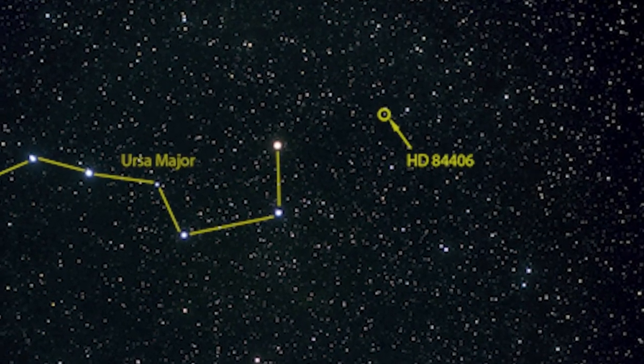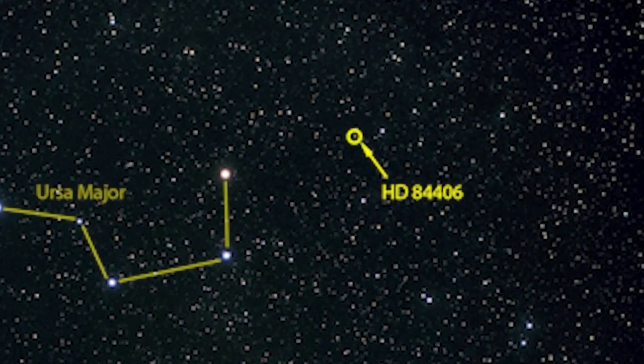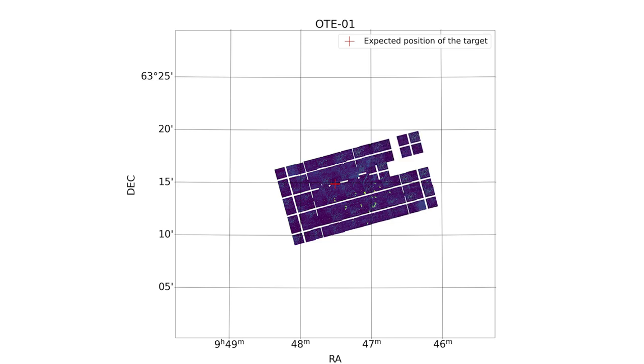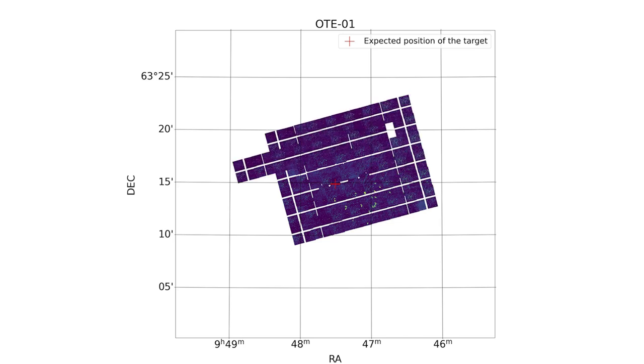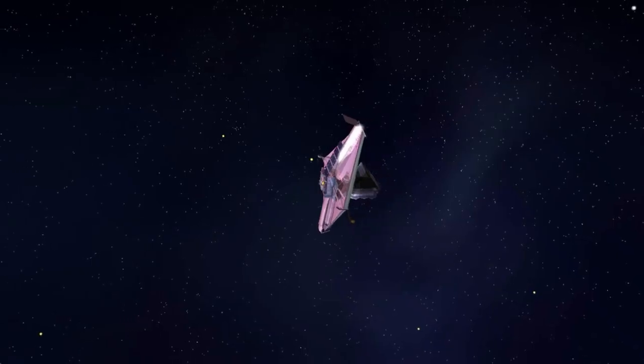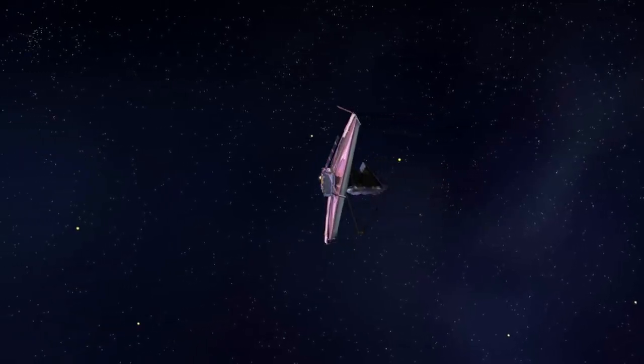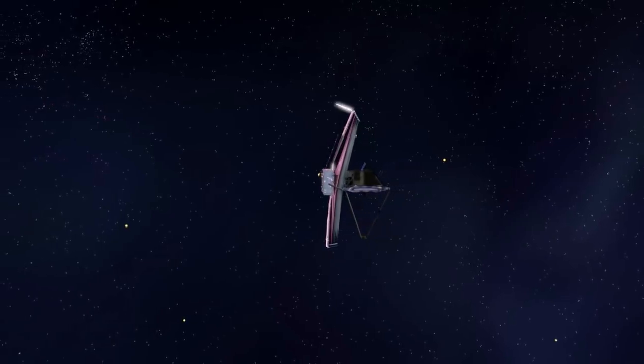During the next check, spectroscopy separates the detected light into individual colors. Slitless spectroscopy spreads out the light in the whole instrument field of view, so we see the colors of every object visible in the field. Slitless spectroscopy in NIRCam was originally an engineering mode for use in aligning the telescope, but scientists realized that it could be used for science as well.